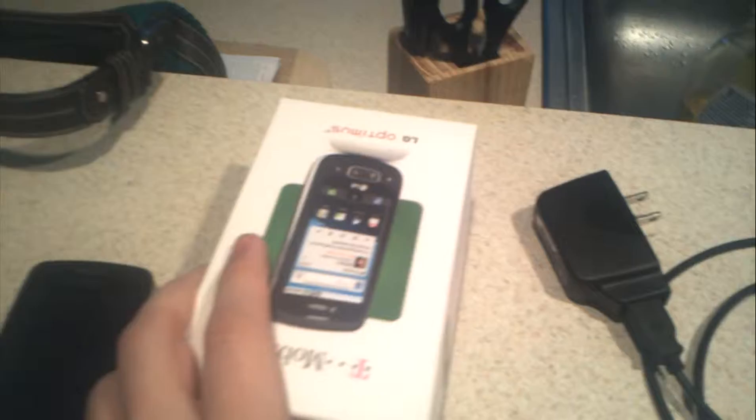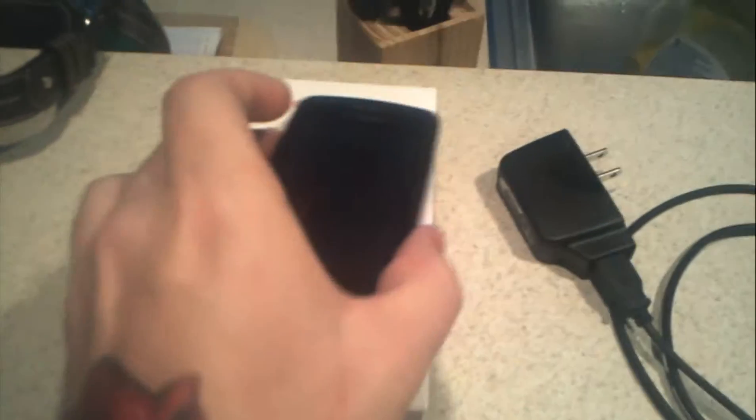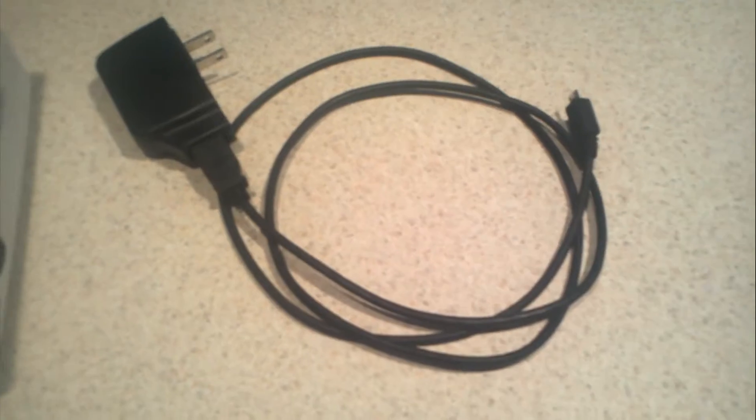Original packaging. I don't have the earbuds because I use them and I don't find it sanitary to send used earbuds. And I have the charger.